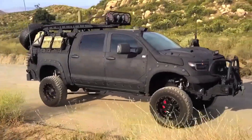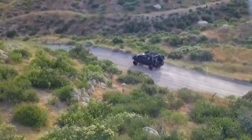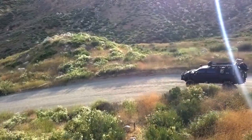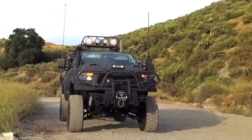a durable chassis, and a spacious Crew Max cabin that offers plenty of room for both passengers and cargo. Designed for drivers who need a vehicle that can handle everything from daily commutes to rugged off-road trails, the Tundra Crew Max offers a towing capacity of over 10,000 pounds.